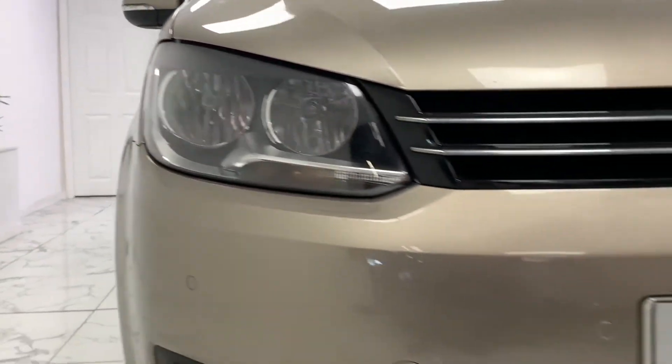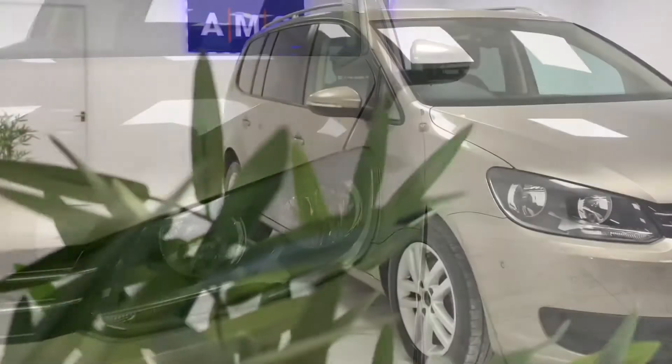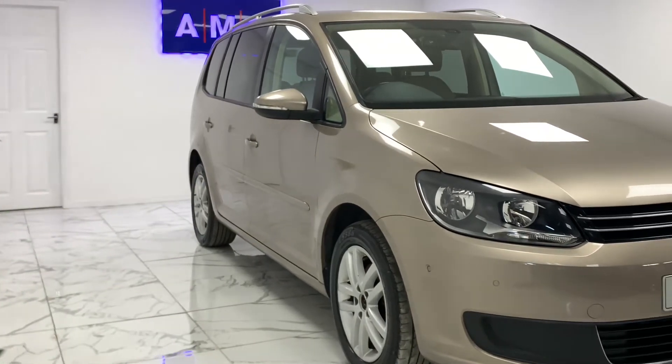Here at AMC we're very proud to present you with this gorgeous VW Touran 1.6 TDI Blue Motion Tech SE in a sparkling metallic beige finish.